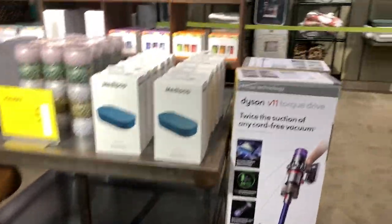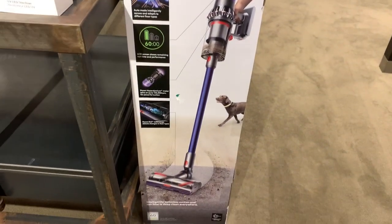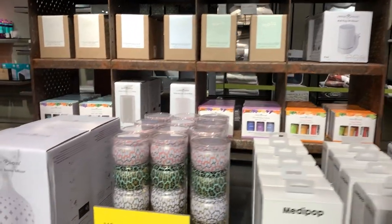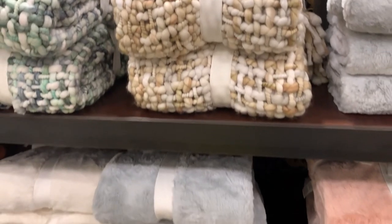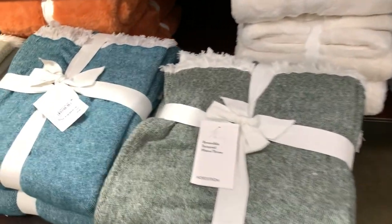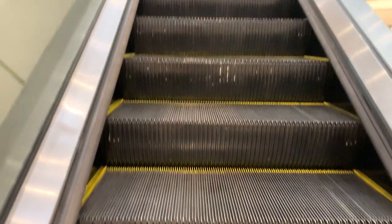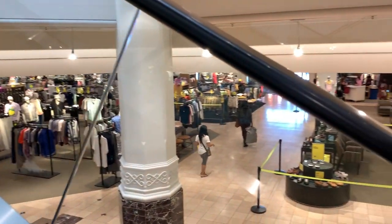The Dyson vacuum cleaner was on sale. I wish the Dyson Airwrap had been on sale too — I'm really interested in that, but I never see it go on sale. I loved this chunky blanket — so pretty, so cozy. I couldn't find the color I was looking for, so I'm going to order it online. All these blankets are just super luxurious.